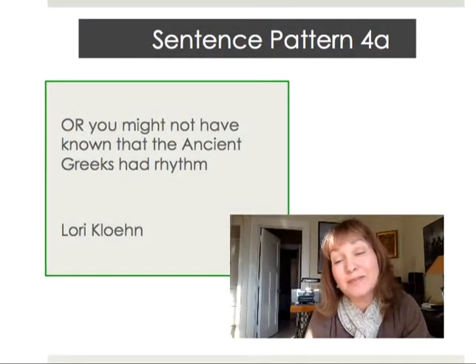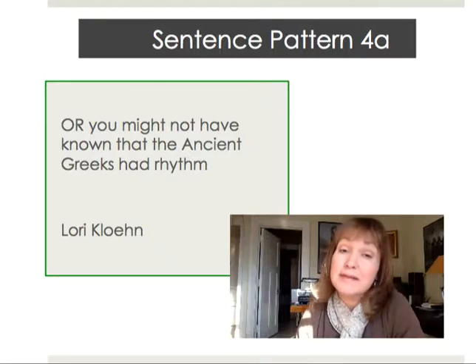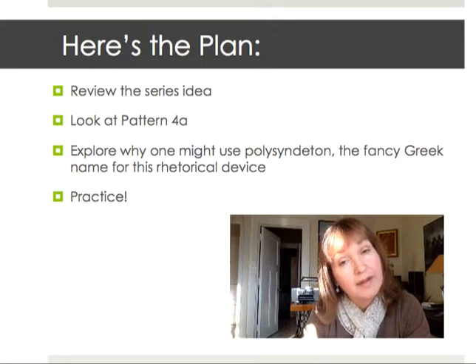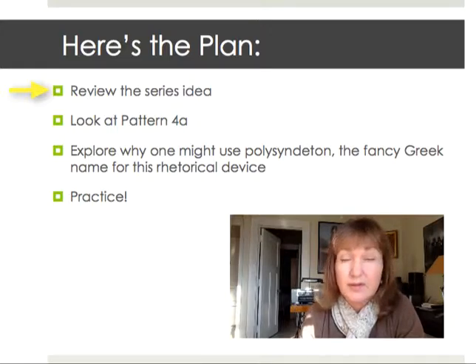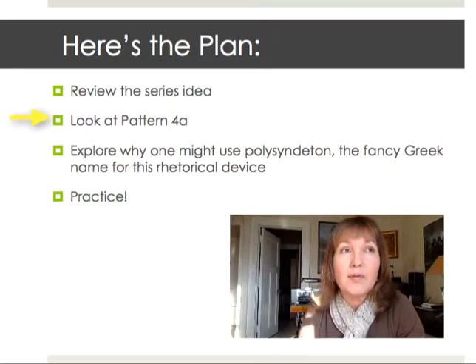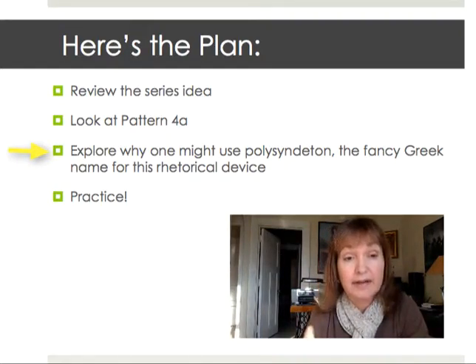Welcome to Sentence Pattern 4a — or you might not have known that the ancient Greeks had rhythm. Here's the plan for today: first we're going to talk about why a series is useful, we'll do that really quickly since you already know that. We're going to look at pattern 4a and talk about why someone might use polysyndeton, which is the fancy Greek name for this rhetorical device that we find in 4a.